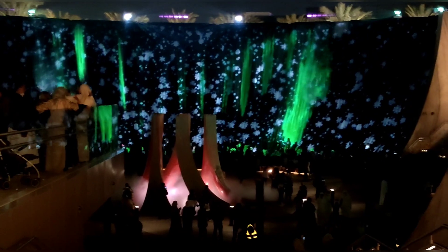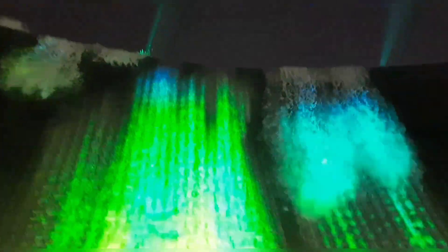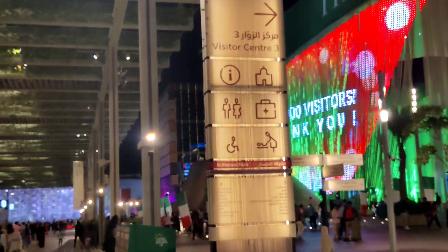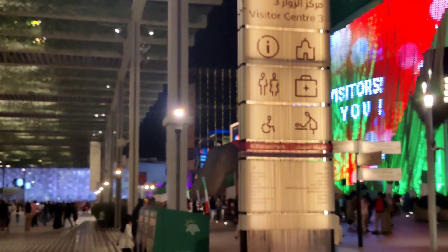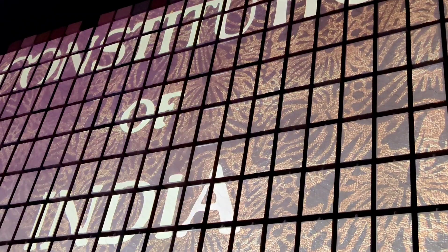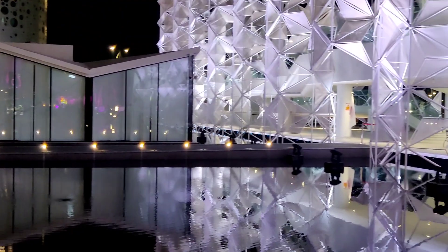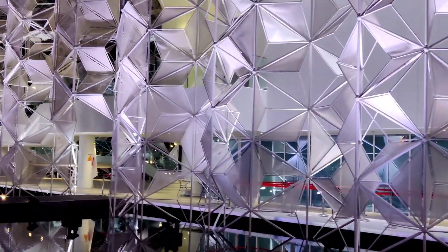We are in the India Pavilion. It has a very unique taste and it's a good result, so let's cover more in the next video. The color is white and the reflection is on the way.